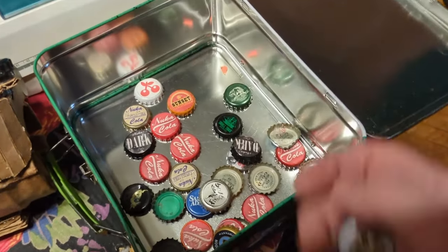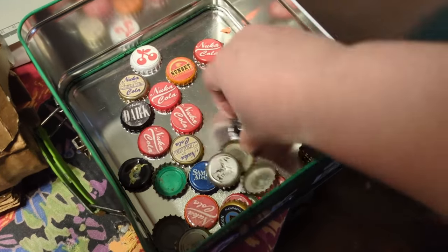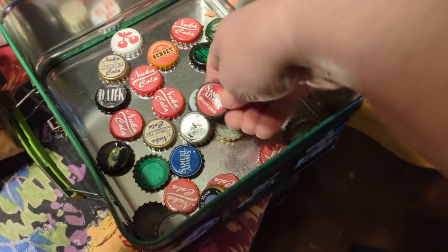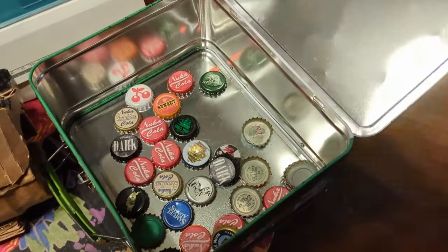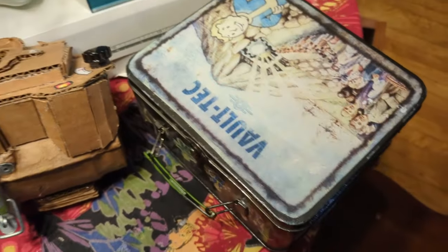Going through the bag of bottle caps someone gave me to make the Fallout caps, some of them were just cool so I kept them. Samuel Adams is a Boston beer and this is a Fallout 4 cosplay, so that fits. Flying Dog is just cool anyway, so I kept those because they're nifty. This lunchbox is also essentially my purse for the day I was wearing the costume.